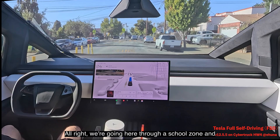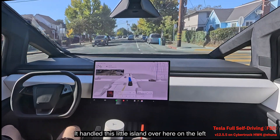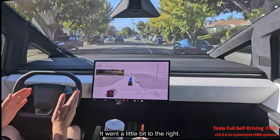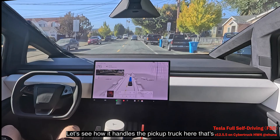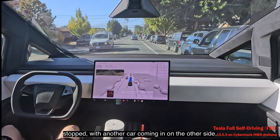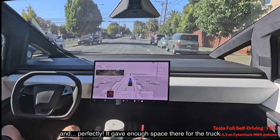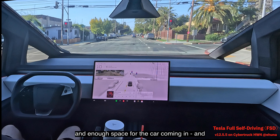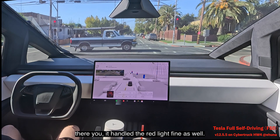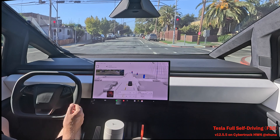We're going through a school zone and it handled it well. It handled the little island on the left nicely, going a little bit to the right. It gave enough space for a pickup truck that had stopped, with another car coming in on the other side — perfectly handled. It then handled a red light fine as well.